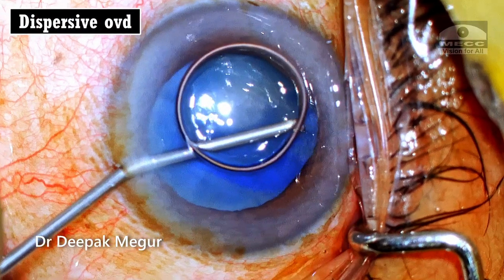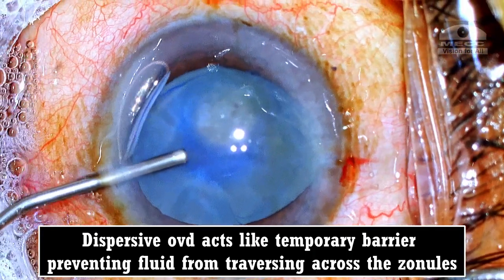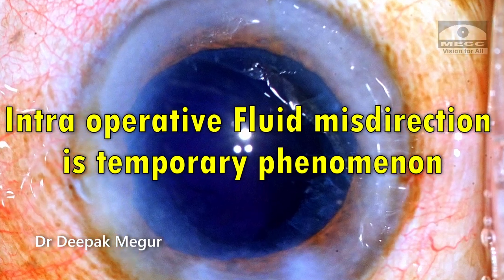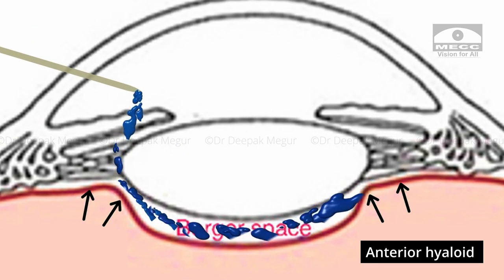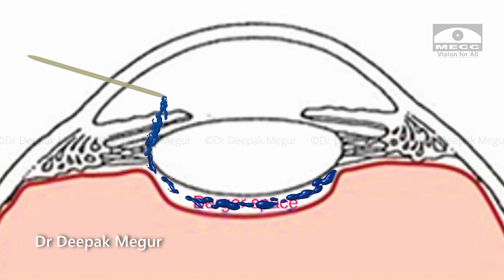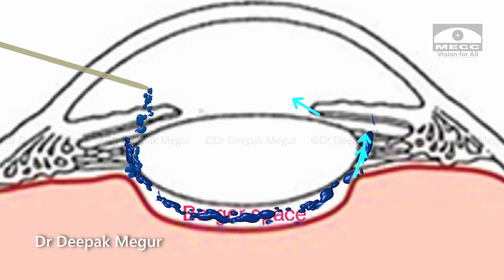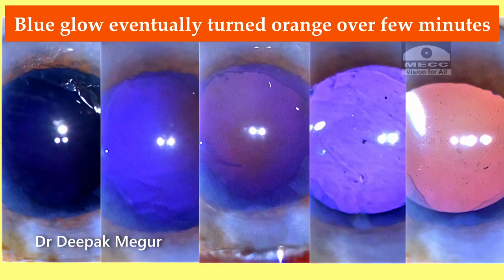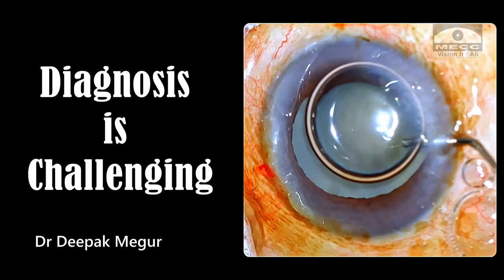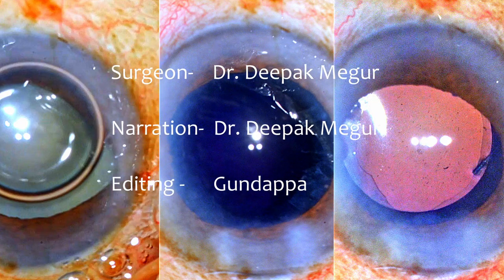Using a dispersive OVD, as was done in this case, does help as it acts like a temporary barrier preventing further fluid from traversing across the zonules. It's important to understand that intraoperative fluid misdirection is a temporary phenomenon. The fluid is trapped in the Berger's space and not in the vitreous cavity. The anterior hyaloid is still intact and the Berger's space is in direct communication with the anterior chamber across the permeable zonules. The trapped fluid eventually escapes out into the anterior chamber, as was seen in this case — the evidence being that the blue glow eventually turned orange over a period of a few minutes. A diagnosis is challenging, especially if it happens in the early part of surgery. A high degree of suspicion does help. Thank you for watching and I hope you found this helpful.